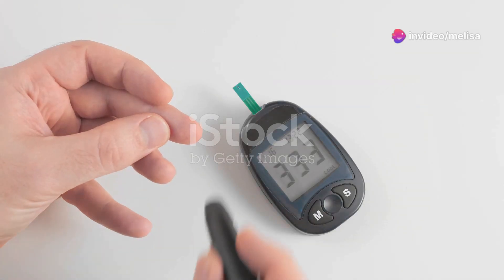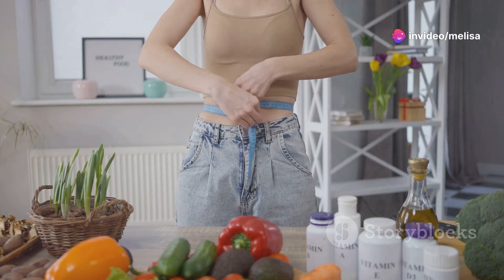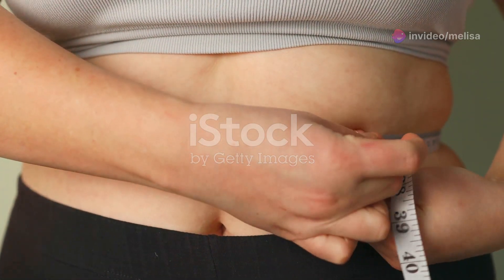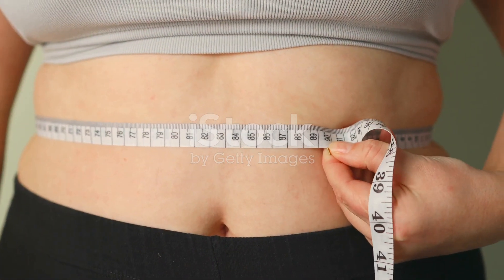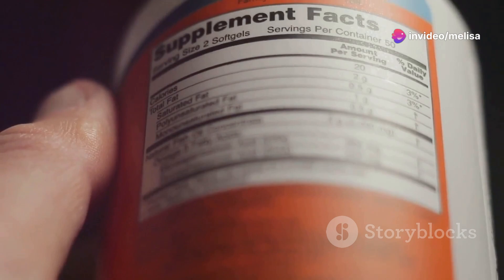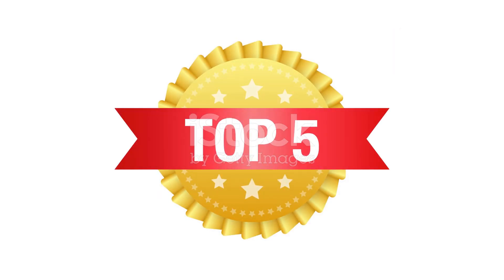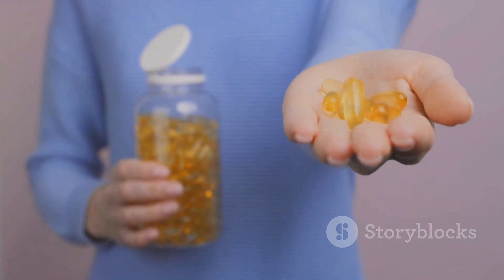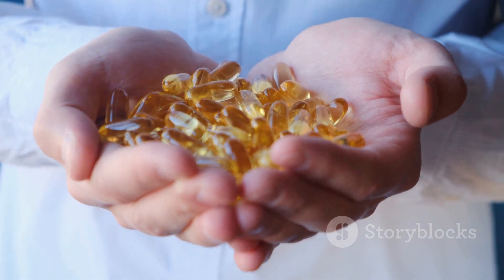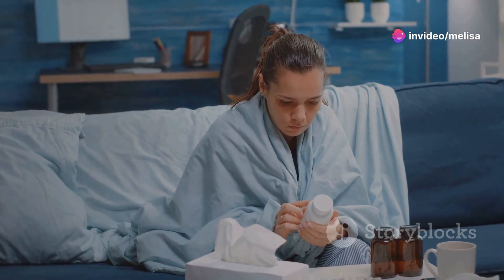Hey everyone. If you're looking for a way to keep your blood sugar in check and shed those unwanted pounds without leaving your home, then I've got something you need to hear about. It's called Sugar Defender and it's been a game-changer for thousands of people just like you. It's the number one rated blood sugar formula on the market right now. This powerful supplement is designed to help you manage your blood sugar levels safely and effectively, and you can do it all from the comfort of your home.